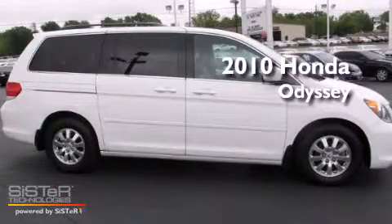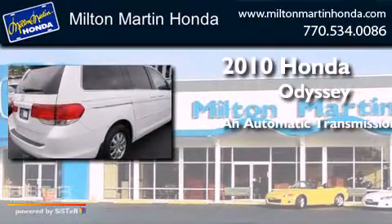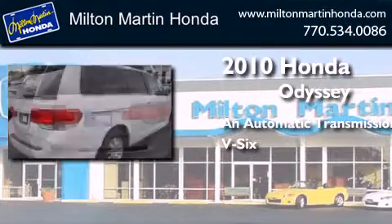This is a 2010 Honda Odyssey. This minivan has an automatic transmission and a V6.